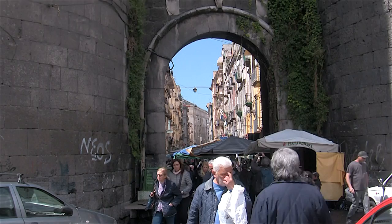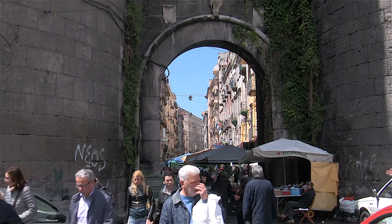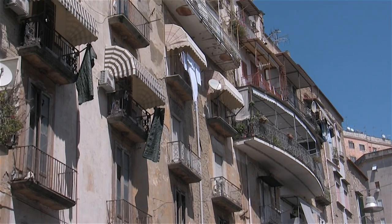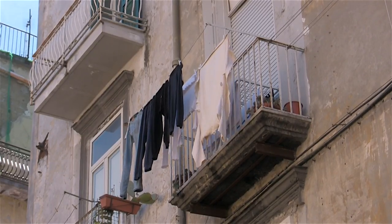From the railway station it's just a short walk to the Porta Nolana, or Nolana Gate, which used to guard the ancient port entrance to Naples. Inside the gate, the streets of the Historic Centre follow the street plan of ancient Neapolis.